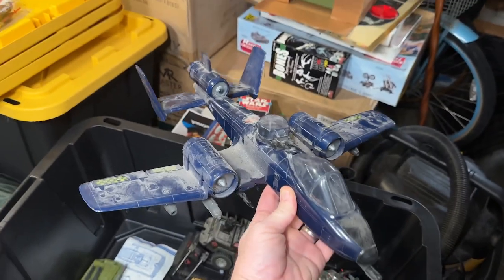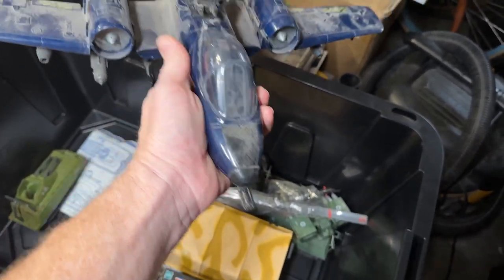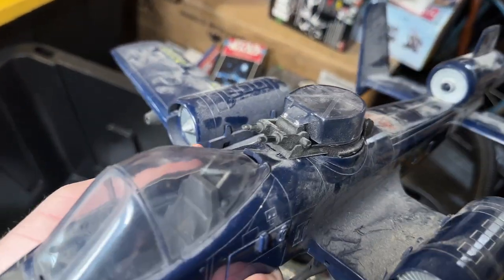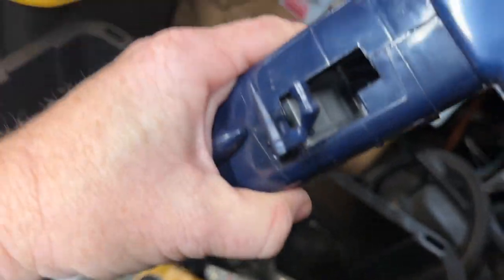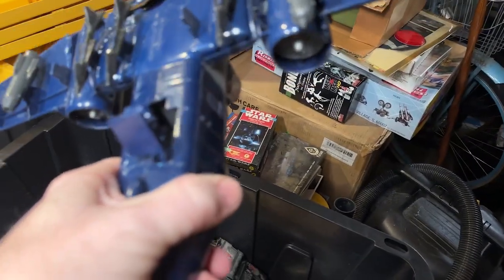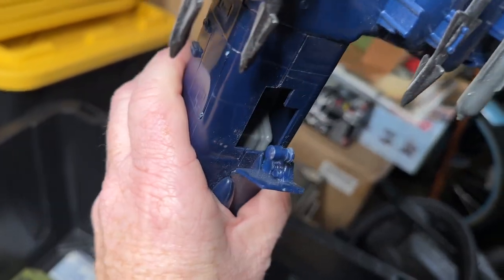So this is the Cobra Rattler, which is based on the A-10 Warthog — one of my favorite planes. It's super dusty but the canopy's in place, nice and clear. I did notice it was missing the landing gear, but the landing gear doesn't look broken — it looks like they were just removed. It's only missing a couple of missiles. We will definitely be looking to restore this and get some new landing gear for it.